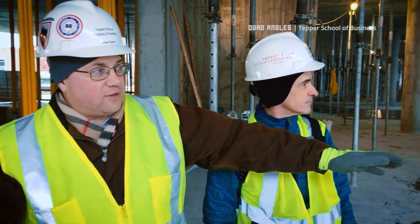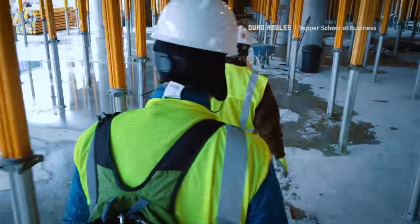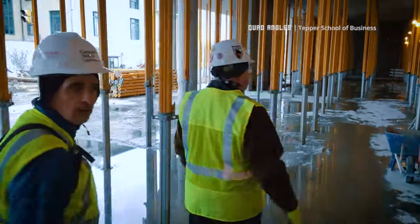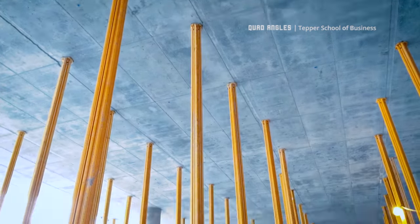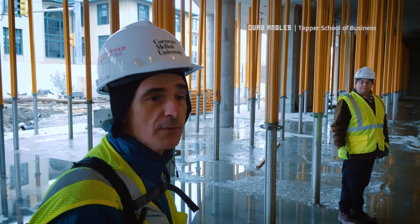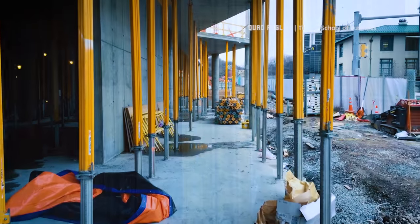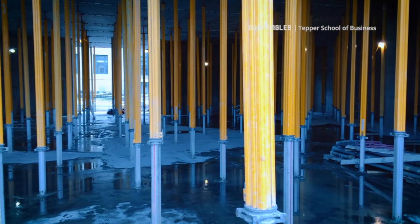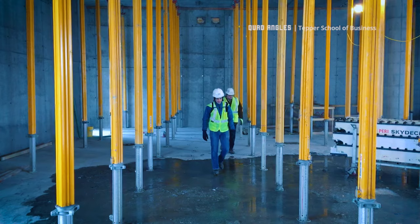We're standing currently in what will eventually be the university's welcome center — it's two levels basically. It starts on this level, there will be a beautiful staircase leading up to the next level, and then it drops down one level here. There will be an ADA ramp and stairs that will take you down to the level of the auditorium, which is right here beside us. All of these poles are just temporary shoring — once the concrete cures those poles go away, and this becomes a big open room with a lot of flexibility.